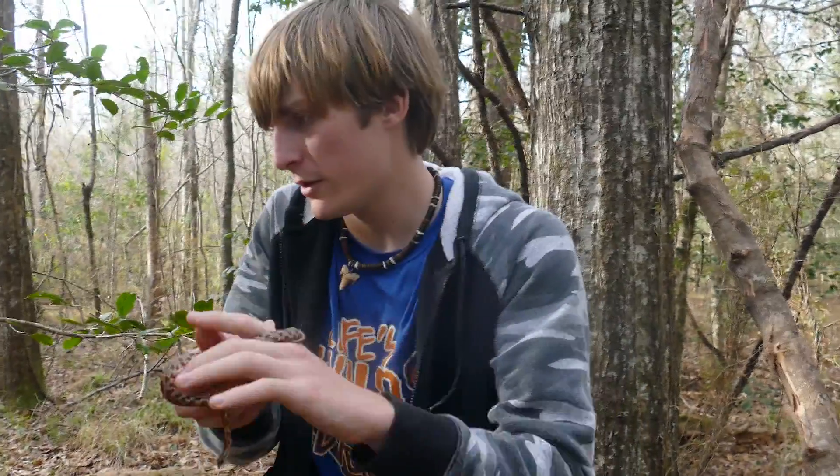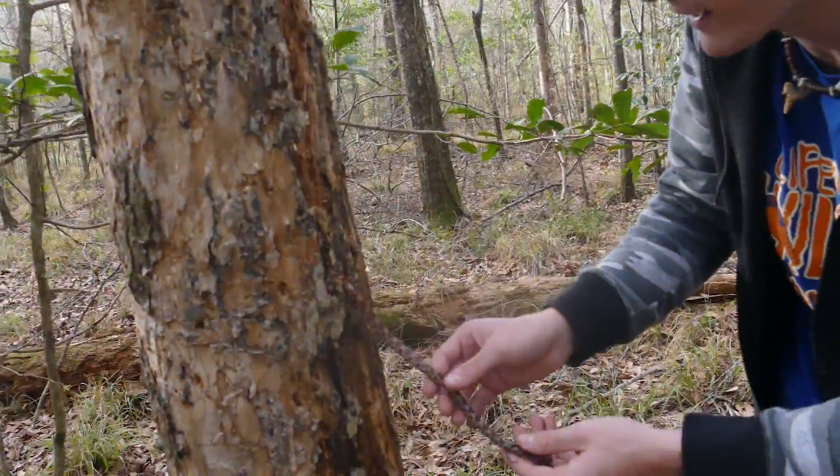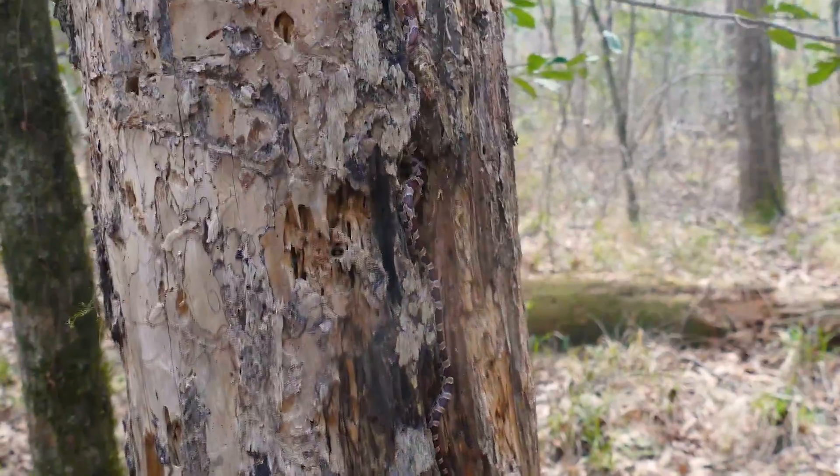Now we've got to go ahead and find a venomous one. I'm going to go ahead and put you back on your tree. Watch how good they crawl — they've got square belly scales. He's not going in that hole, he's gonna keep going. See you little buddy.